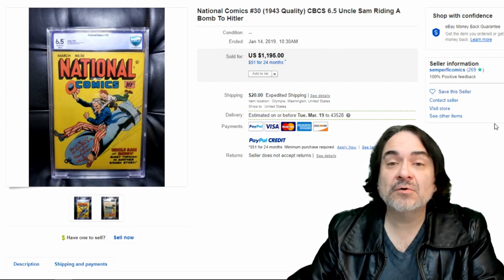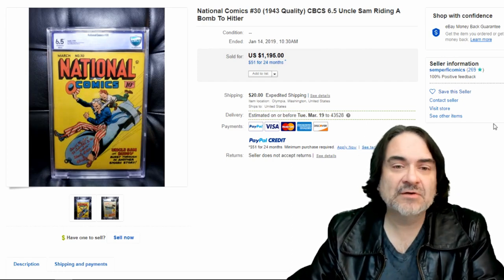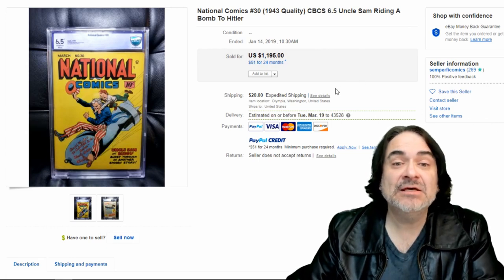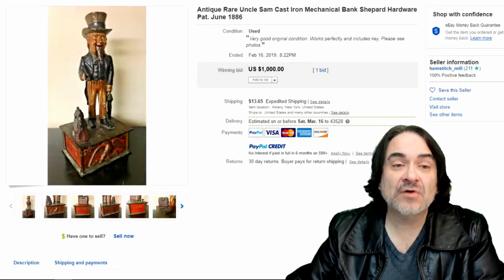One rule of thumb: if Uncle Sam is in the item, on the item, on the cover, or that's what it is, he should be one of the first things you list in the title. It's a big keyword search for a lot of people. There are collectors that only collect Uncle Sam items.